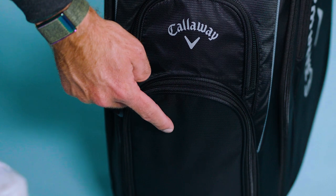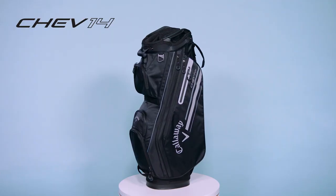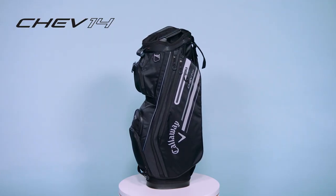The Shet 14 Plus is perfect for the individual looking for that lightweight 14-divider trolley bag. Go get yours today.